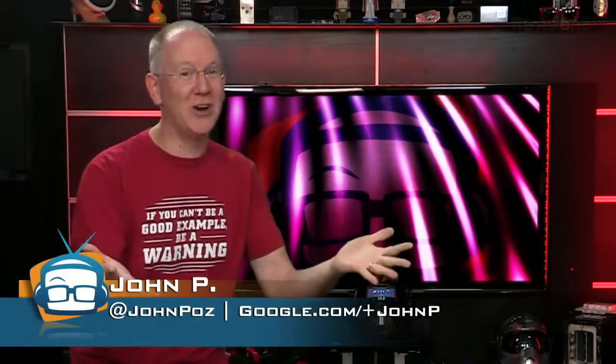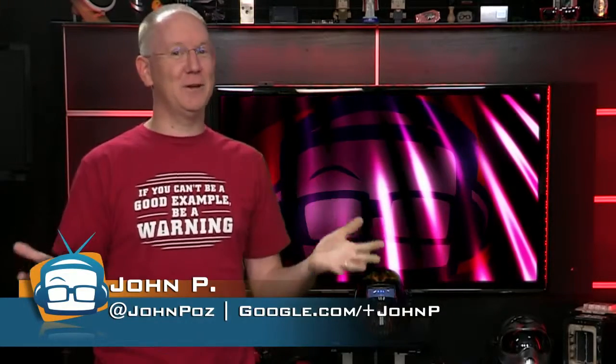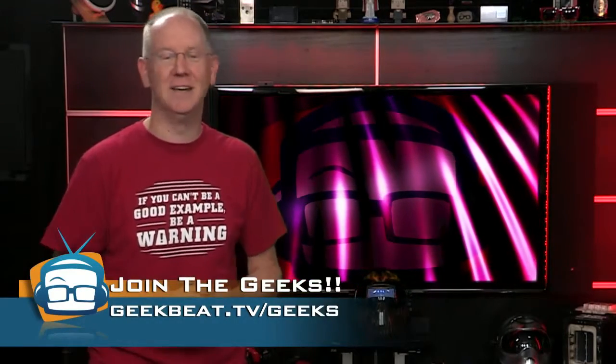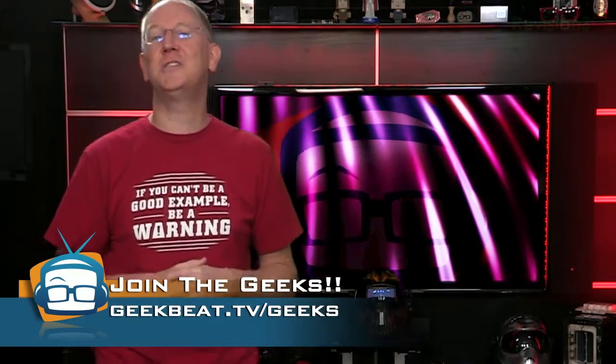Well, I hope you got a charge out of this episode — see what I did there? If you have a favorite charging solution I didn't mention, feel free to share it with your fellow geeks in our G+ Geeks community. I'm John P. Thanks so much for joining us today for a charged topic.